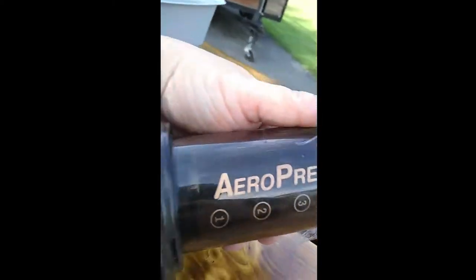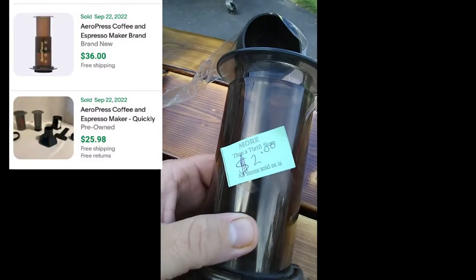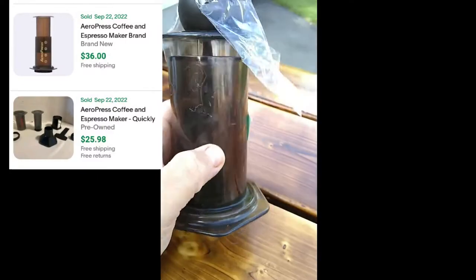This came from the More Than a Thrift yesterday — it's an Arrow press. I don't have a lot of experience with it, but it was $2 and I think it does have a little bit of value.